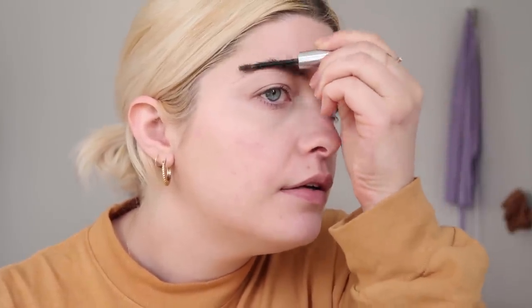Let's do the eyebrows — just some Boy Brow. This is all I've been doing for my brows for the past several weeks. I haven't been penciling them in or anything, just combing them back and then combing them up, and honestly I've been loving it.